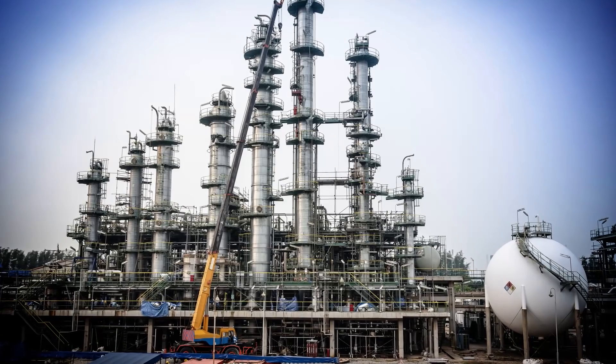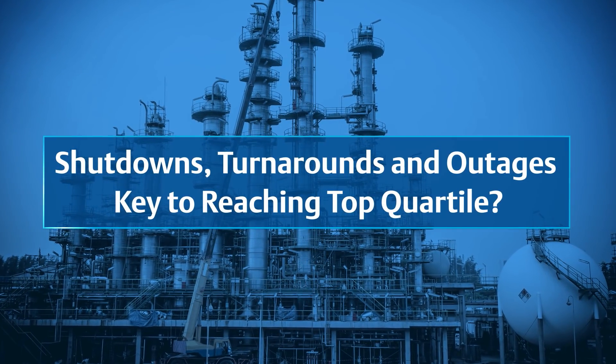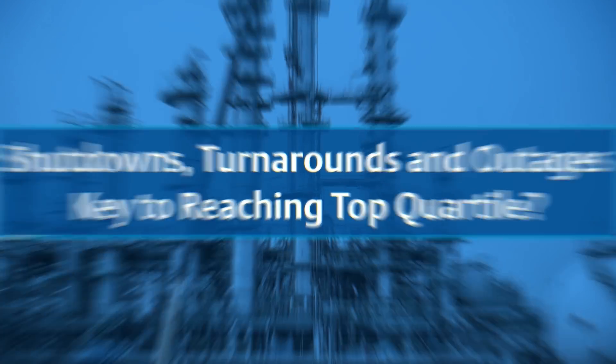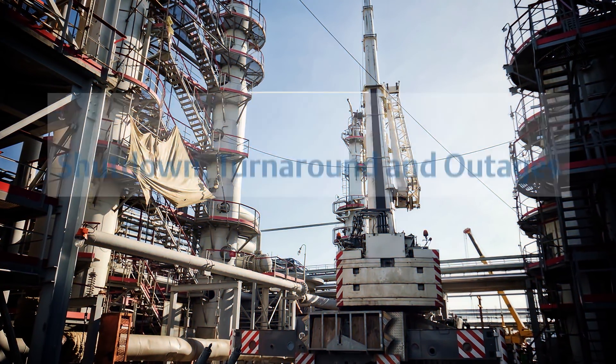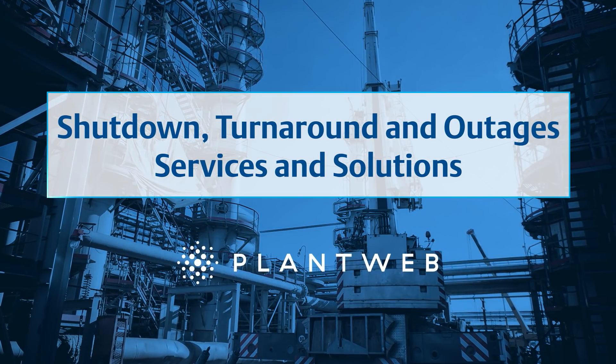Turnarounds are high-stress, high-variable, multi-million dollar events. What if they could also be a key to your plant reaching top quartile performance? Today, they can, with Emerson's turnaround offerings enabled by the PlantWeb digital ecosystem.